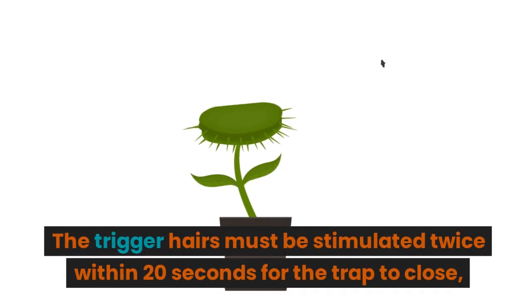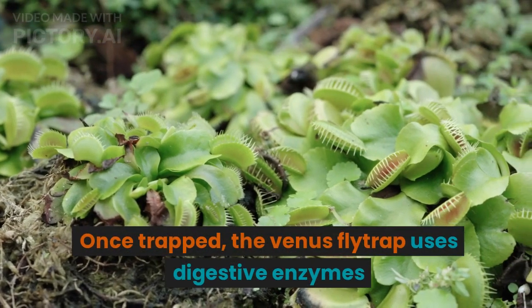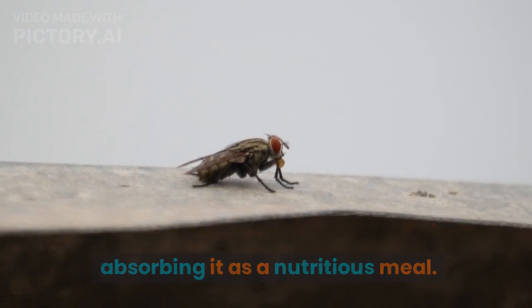The trigger hairs must be stimulated twice within 20 seconds for the trap to close. Once trapped, the Venus flytrap uses digestive enzymes to break down the soft tissue of the fly before absorbing it as a nutritious meal.